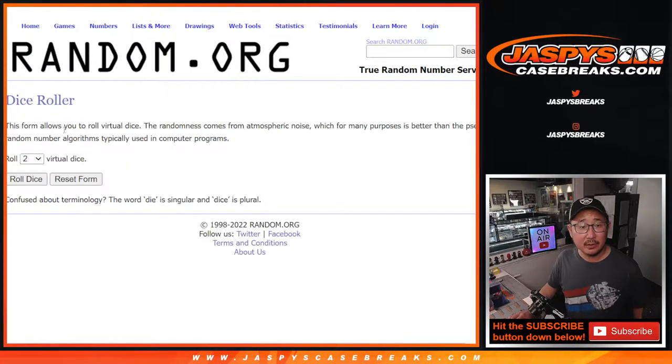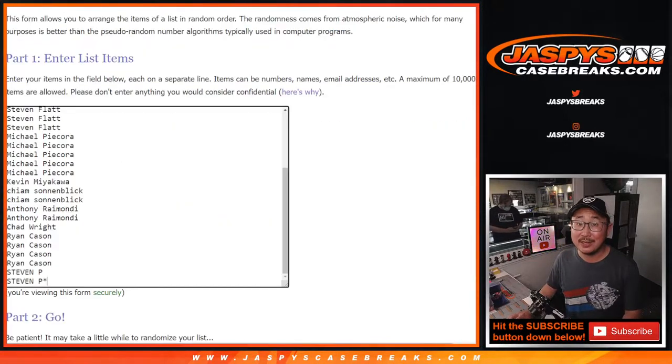There are the teams right here. We'll do the break — first dice roll will be for the break, second dice roll will be for the giveaway. Let's roll it, randomize it. Snake Eyes, one and a two.